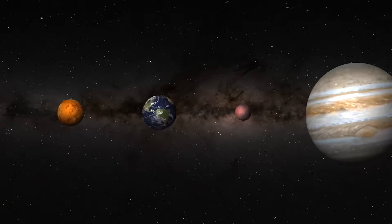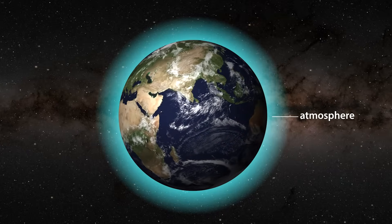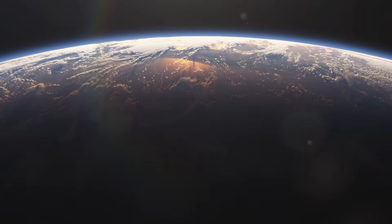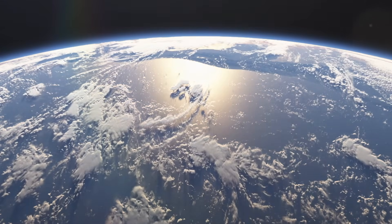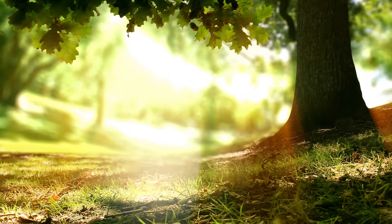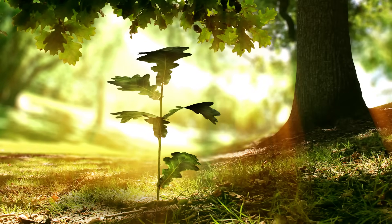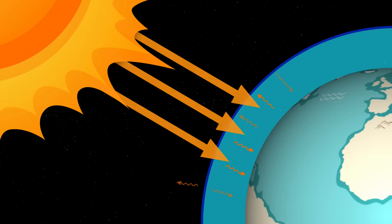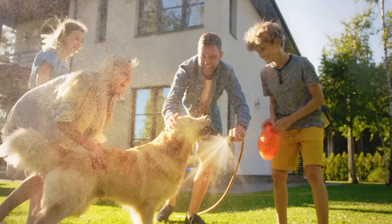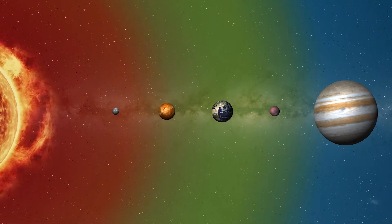But Earth's perfection doesn't stop at its distance from the sun. Earth's atmosphere is made up of the right balance of gases, such as oxygen, which is essential for most living organisms, and carbon dioxide, which plants use to grow. This same atmosphere acts as a protective shield, blocking harmful radiation from the sun and helping regulate temperatures so that life can flourish. Without this atmosphere, Earth would be as uninhabitable as its neighbouring planets.